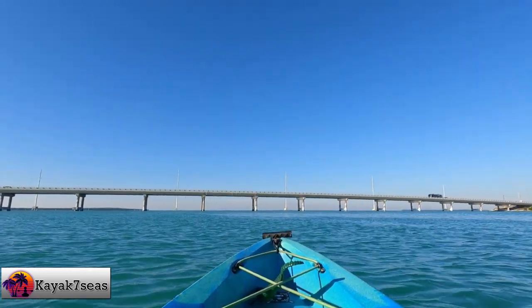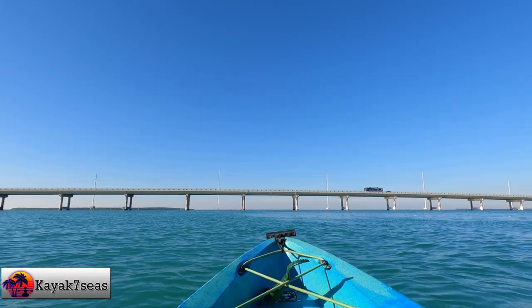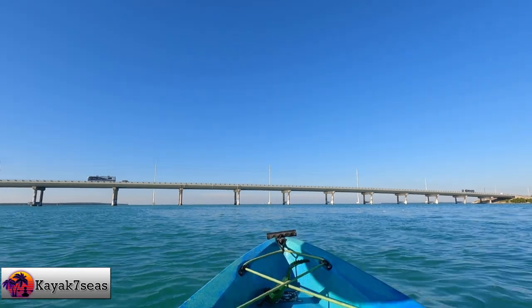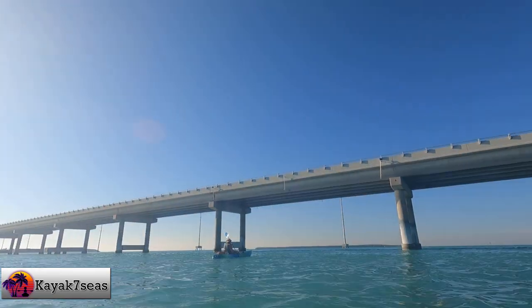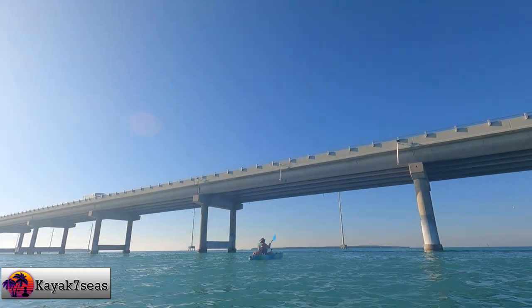Paddling toward the bridge, I saw a stingray in the seagrass flats which darted off rapidly once I came upon it. Sharks and stingrays — that's not something we often see while out on the water. Lignum Vitae Key was a mile from the bridge. After visiting Indian Key, I had no idea what to expect. I guess I should have done some research before starting this adventure, but that would take the mystery out of it.